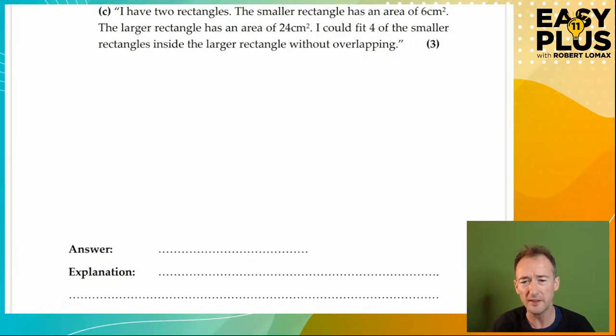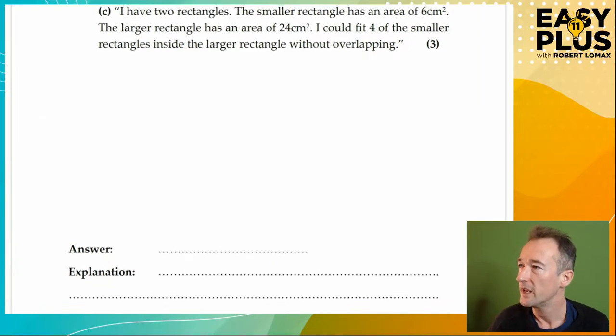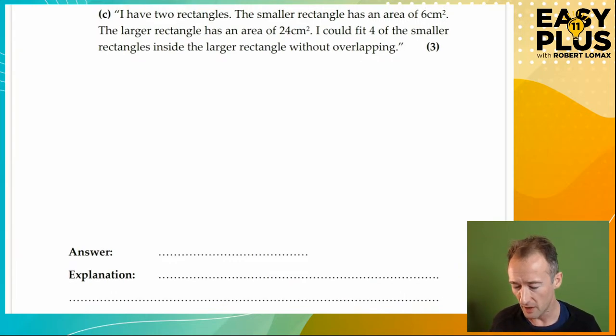On to the next. I think that one starts off looking really confusing because you think you have to do calculations about areas of circles. But you really don't — it's just about applying common sense. As I said at the start, the maths in these is not particularly difficult. The hard thing is lining it up clearly and writing a sensible explanation. I have two rectangles — so it sounds a bit like our squares question.